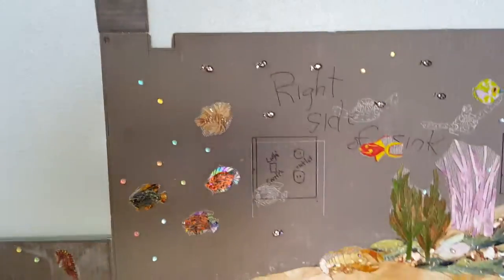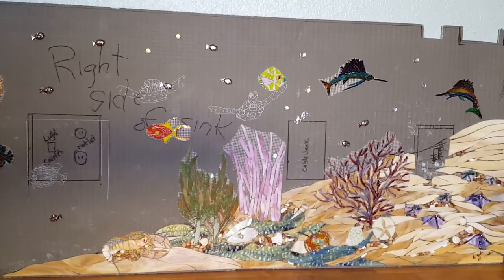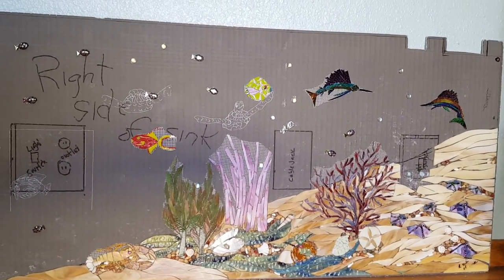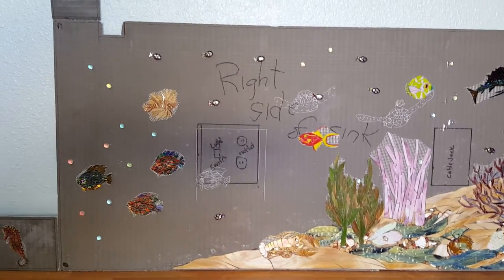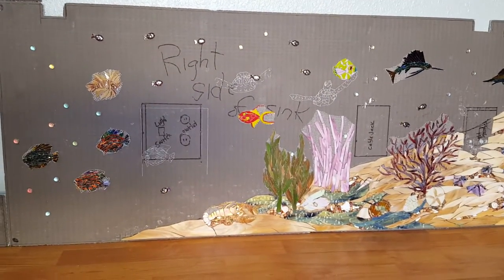We'll be getting that water installed here just as quick as possible, and hopefully have this installed at the customer's house by the end of March. So exciting! Thank you for watching our video. Check us out at custommosaiccreations.com and have a terrific day.